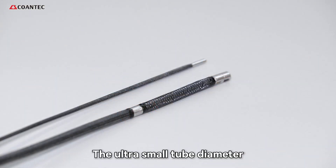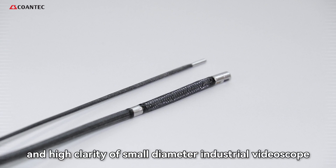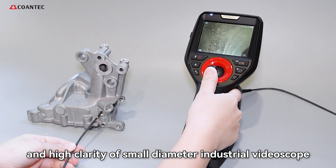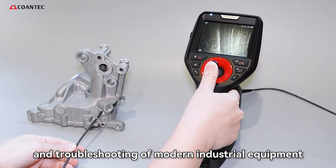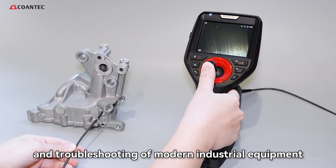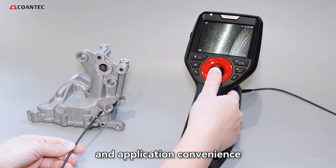The ultra-small tube diameter, high flexibility, and high clarity of small-diameter industrial videoscopes provide reliable assistance for the maintenance and troubleshooting of modern industrial equipment, both in terms of technological innovation and application convenience.